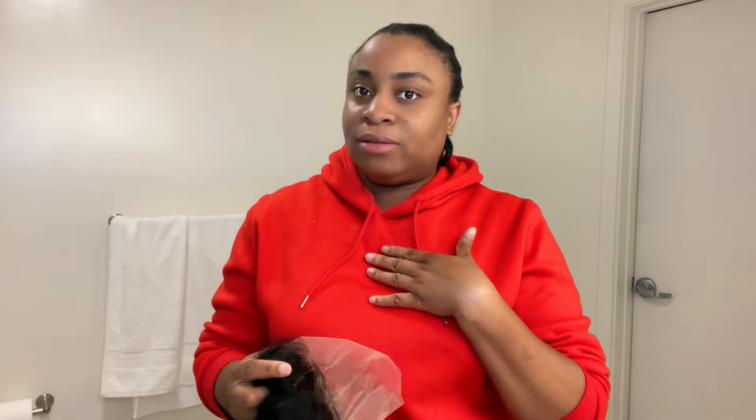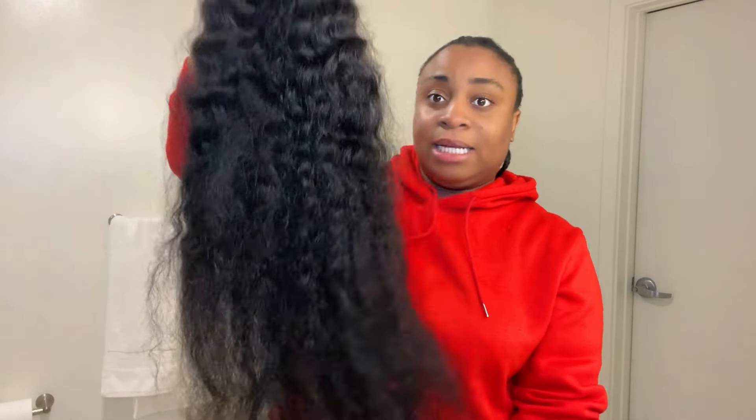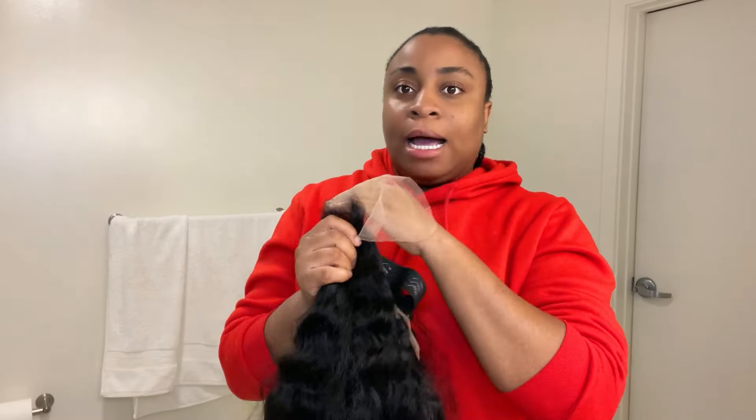It doesn't smell bad. I've read a lot of reviews where people buy human hair and when they receive it, it smells so bad — I don't know if it's the storage or wherever the hair was kept. But this one doesn't smell bad. I do think it's true to length. I'll compare it to the previous 30-inch hair I got to see which one is longer. I also really like that this one comes with this band to secure the hair.